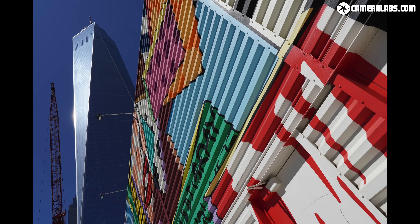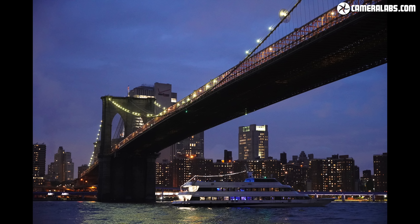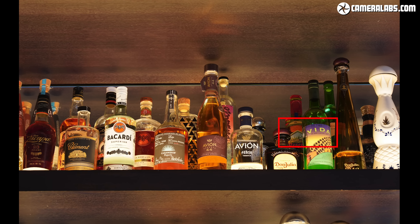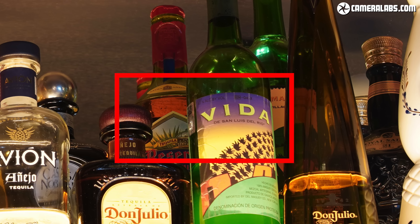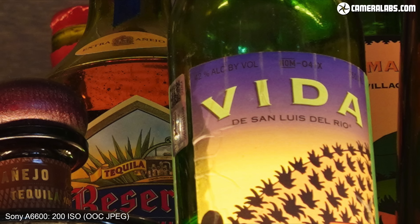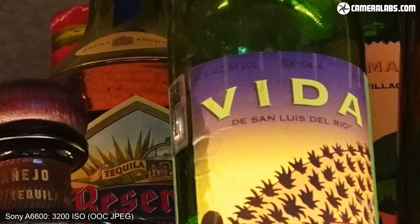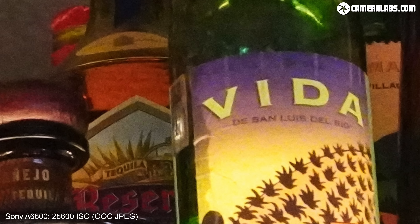I certainly don't miss the extra megapixels of the latest Fujifilm and Canon APS-C models and feel the decision to stick with 24 megapixels is fine for the photo side of things. Some may prefer the colour and tonal approach of Canon or Fujifilm but it's really down to personal preference. Unfortunately at the time of this video Adobe hadn't yet supported A6600 raw files, so I'm only presenting crops from in-camera JPEGs here — I'll update my review at Cameralabs.com when I can process the raw files, or you can check out results from the earlier A6400 which shares exactly the same sensor and image processing.